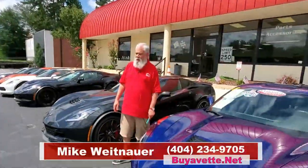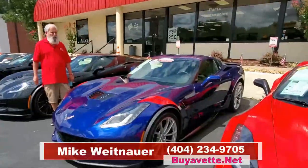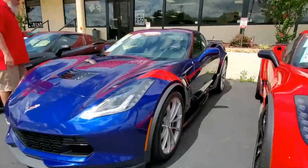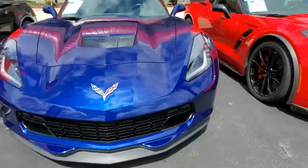Hey, this is Mike at Buy A Vet in Atlanta, where we've always got over 100 great Corvettes to choose from. If you're looking for a blue Grand Sport that's in wonderful condition, you found it right here with our 2017 1LT Grand Sport, blue with the red stripes.